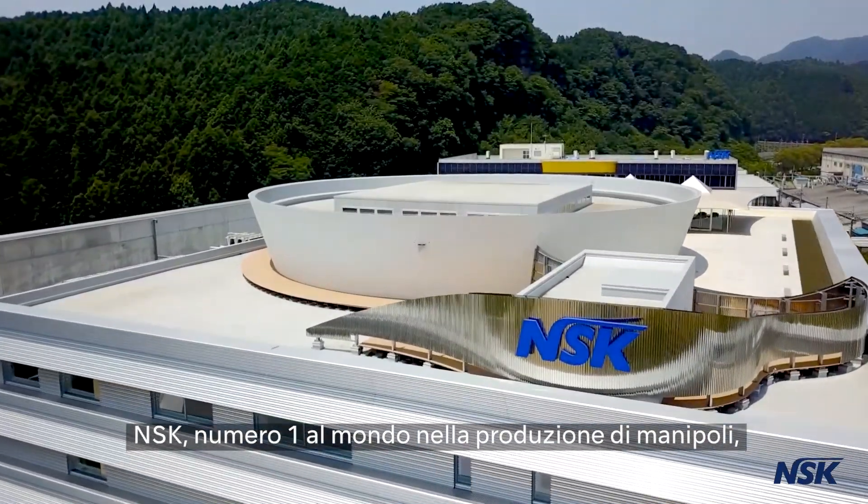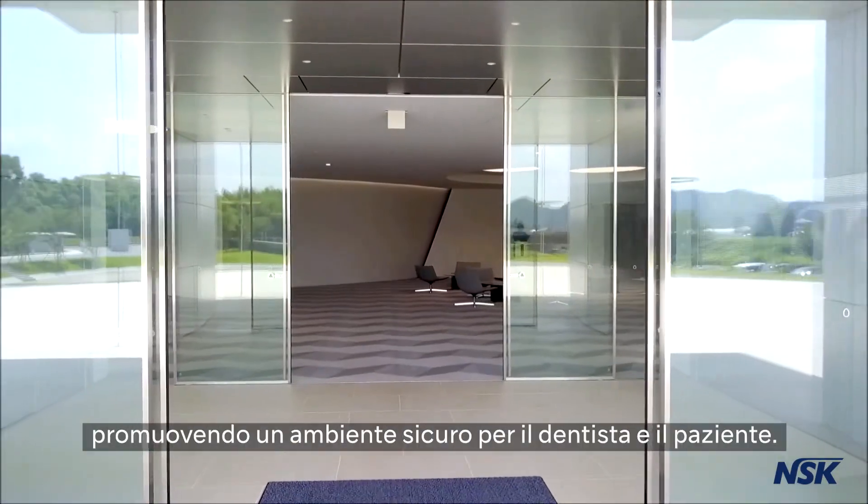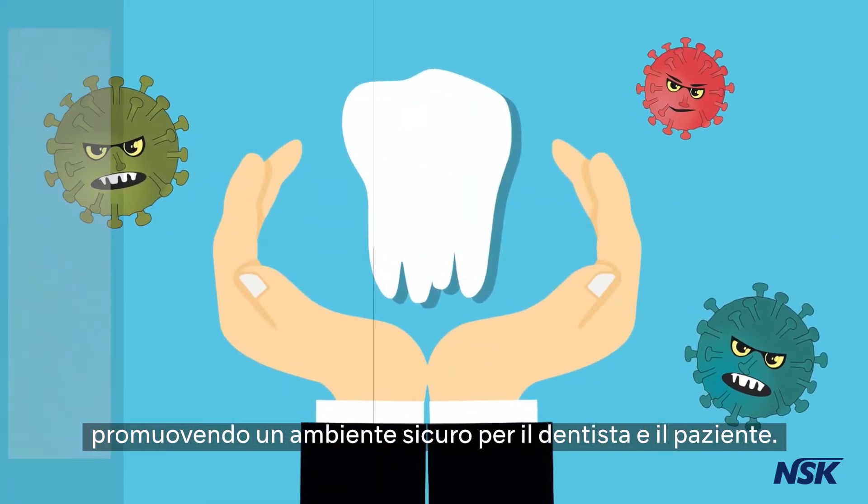NSK, the number one global handpiece manufacturer, has developed a product that can help minimize the possibility of air contamination, promoting a safer environment for both doctor and patient.